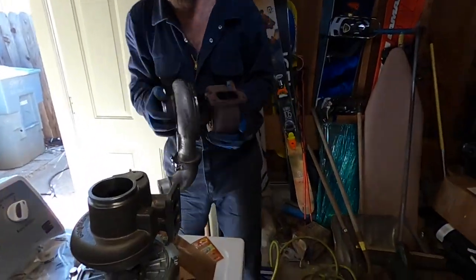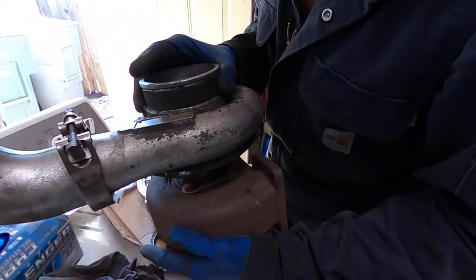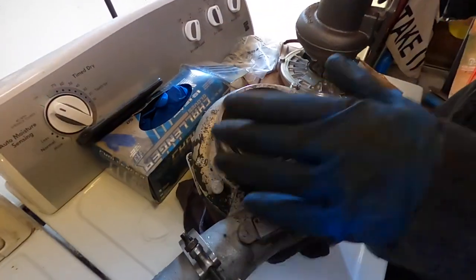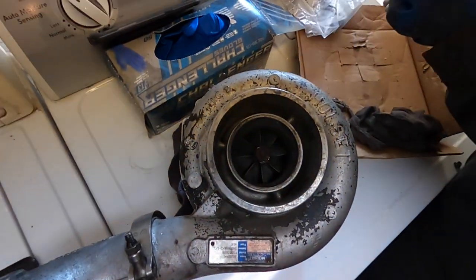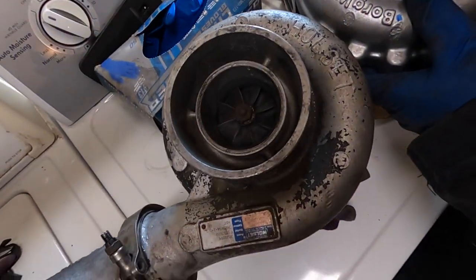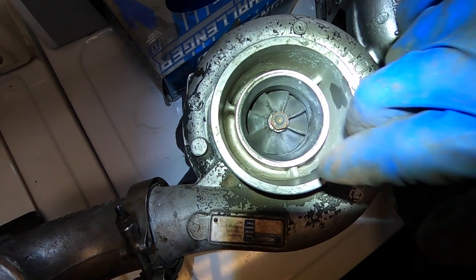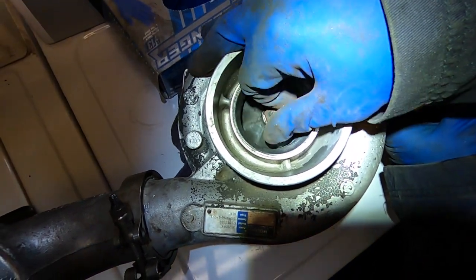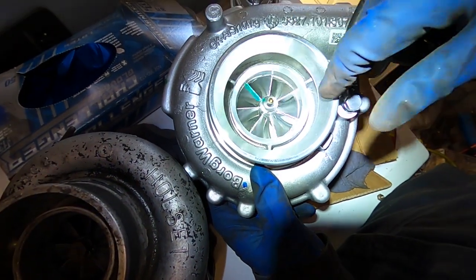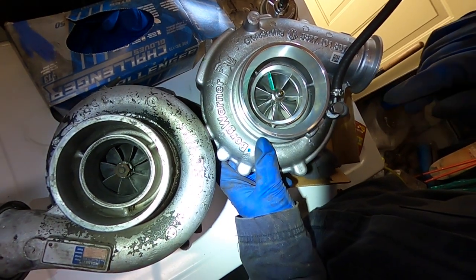That's your old turbo — there's the old one. Look at the turbines. This one still works good, it's in good shape. Probably could get some money out of it. Then look at the size of that turbine — way bigger. So that's gonna be way more efficient for us.